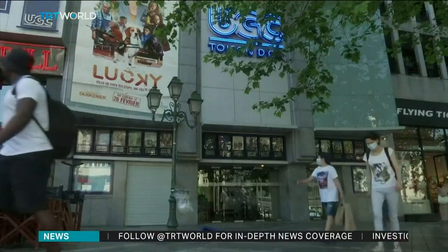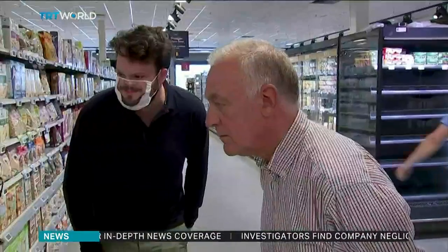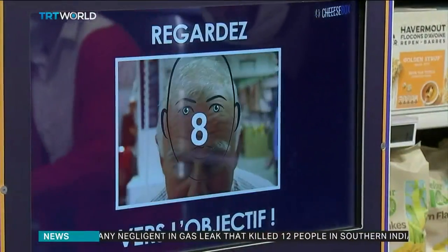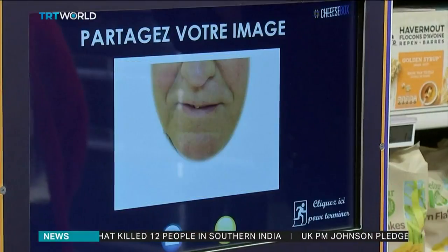Belgium lifted its lockdown recently. The three-month shutdown impacted many businesses, including Charles de Belfroix's portable photo booth company. Business dwindled to zero, but he had an idea to turn his fortunes around and at the same time make masks more personal.